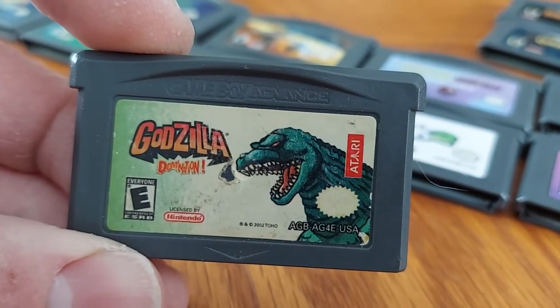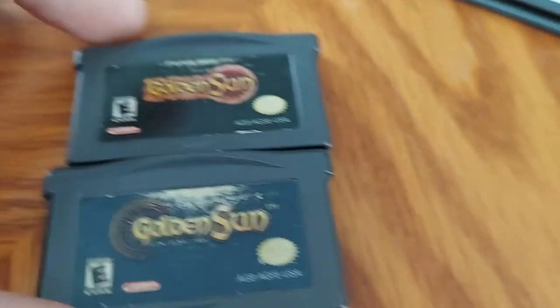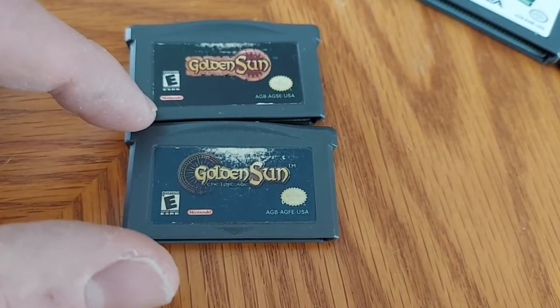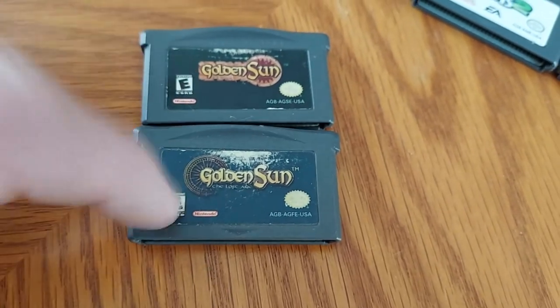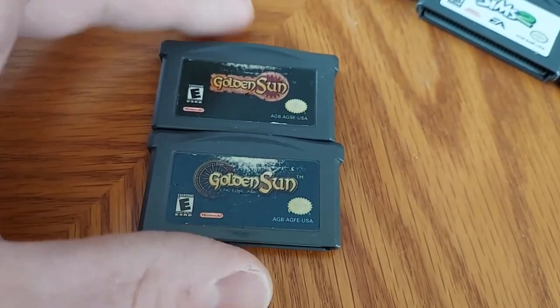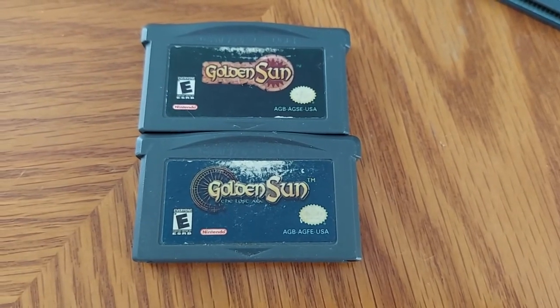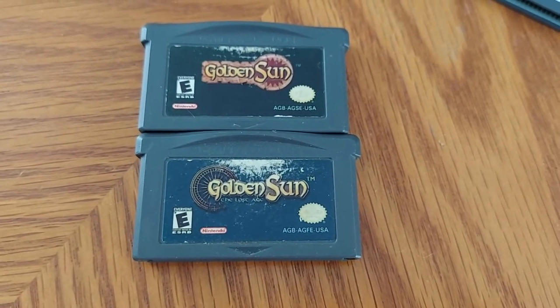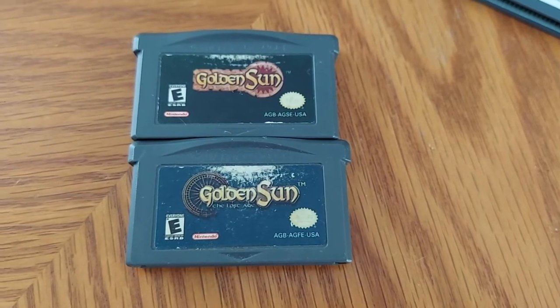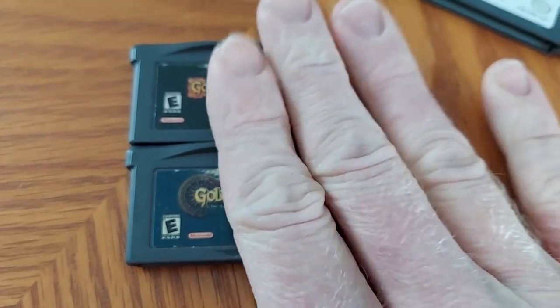Next up we have a game called Godzilla: Domination — it's a pretty fun game. Now these next two games go together as a pair because they're actually a Nintendo franchise: we have Golden Sun and Golden Sun 2. These are pretty fun games. Basically you're a group of people who get these little mystical creatures — their name is hard to pronounce — and you're running around fighting off monsters and bad guys.